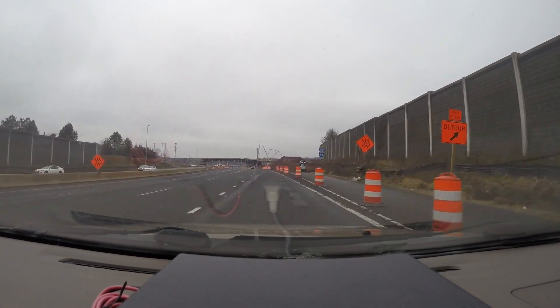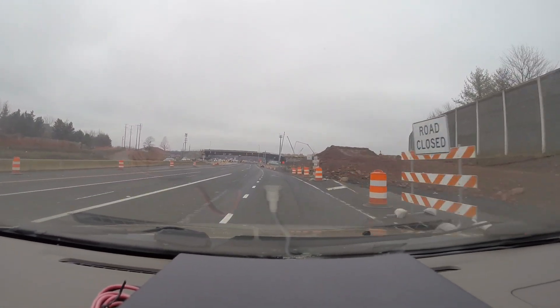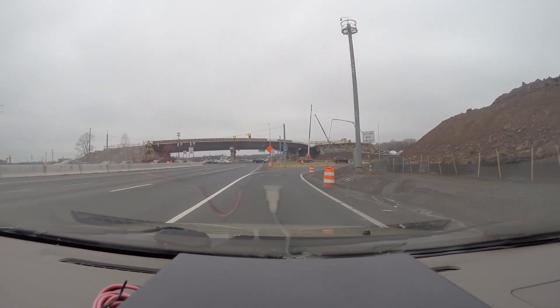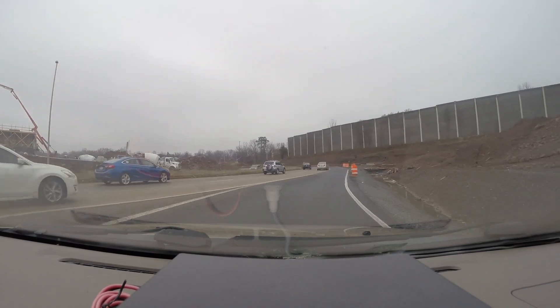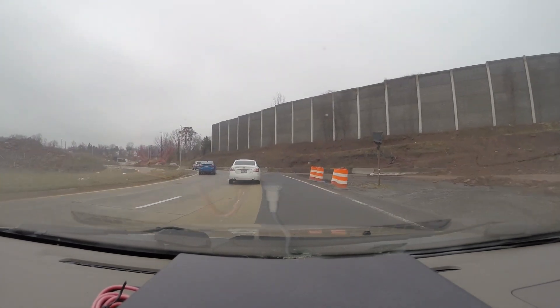The first thing you'll notice is actually this temporary ramp to the right right here. It's kind of annoying right now because you're supposed to yield to the traffic on your left, and it's kind of hard to see sometimes because it's coming at you from behind — you kind of just have to use your mirrors and whatnot.